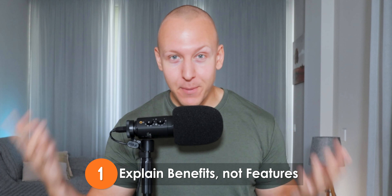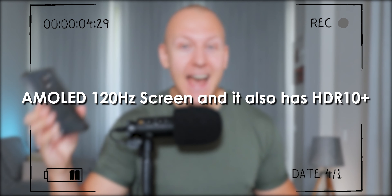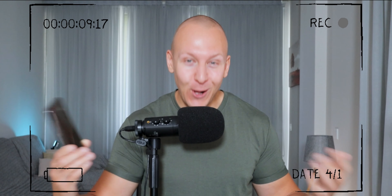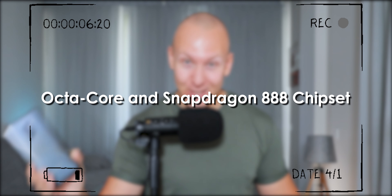Tip number one: explain benefits, not features. So let's say that you were to buy a new phone — the latest Samsung phone — and I were to sell it to you like this: 'You will love this phone. It's got an M-Mold 120 hatch screen and it also has an HDR 10+. You'll also love its latest CPU with its octa-core and its Snapdragon 888 chipset.'